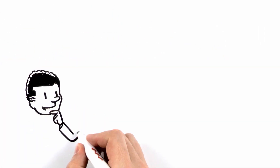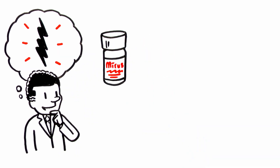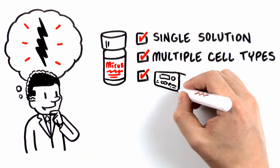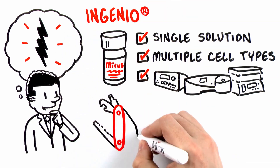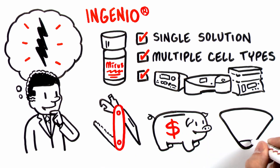So, what can electroporation-mediated transfection with MirusBio mean for you as a researcher? Less worry — a single solution compatible with multiple cell types that works on most conventional electroporation devices. The Ingenio Electroporation solution is versatile, has long shelf life and low price without sacrificing performance.